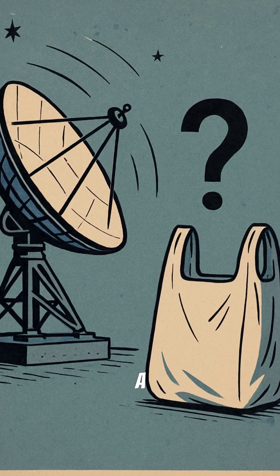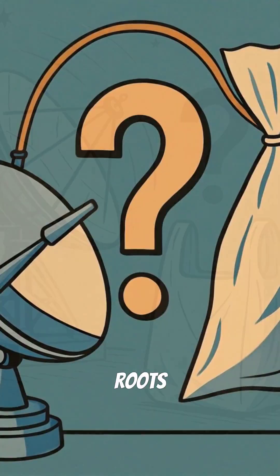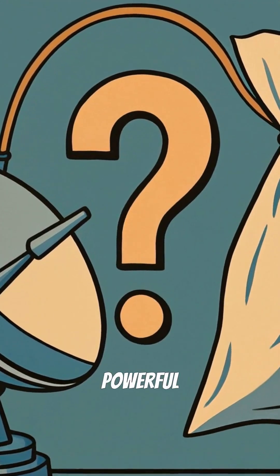What if I told you the plastic bag, a symbol of modern convenience, has roots in a secret wartime quest for powerful radar?